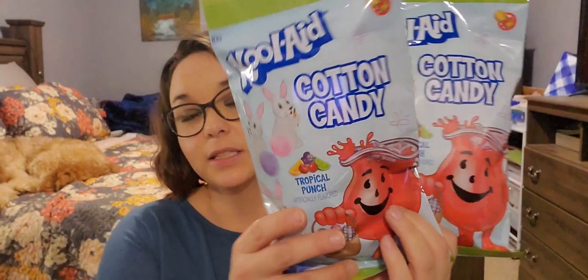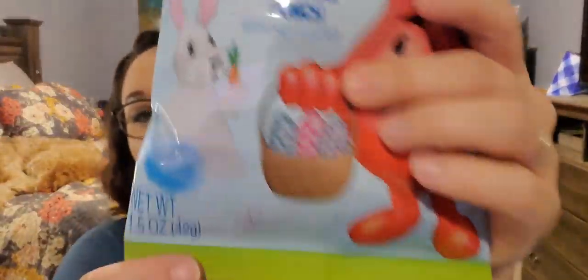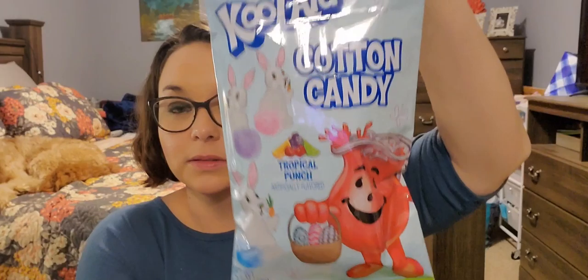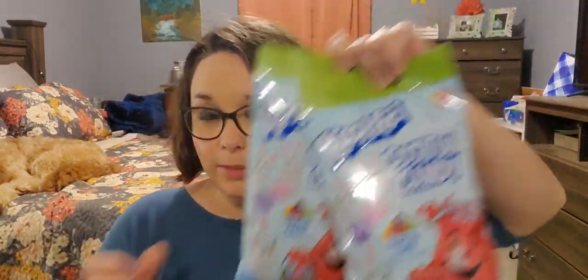Next I picked up two of these Kool-Aid cotton candy in tropical punch. It is a 1.5 ounce bag, good through February 2023. Look how cute this bag is. There was Kool-Aid cotton candy and my kids love cotton candy, so I thought this would be cute to put in their Easter baskets.